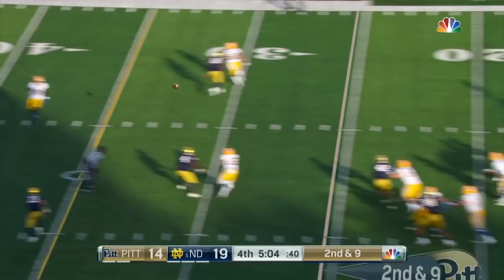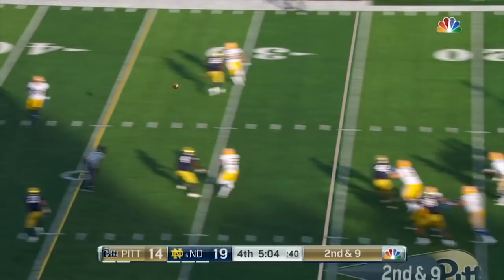Pittsburgh, a three-touchdown dog trying to pull the upset. Book is rolling, looking to throw, scrambling — he's not going to get there. Pittsburgh comes up with the play, Chase Pine with the stop.